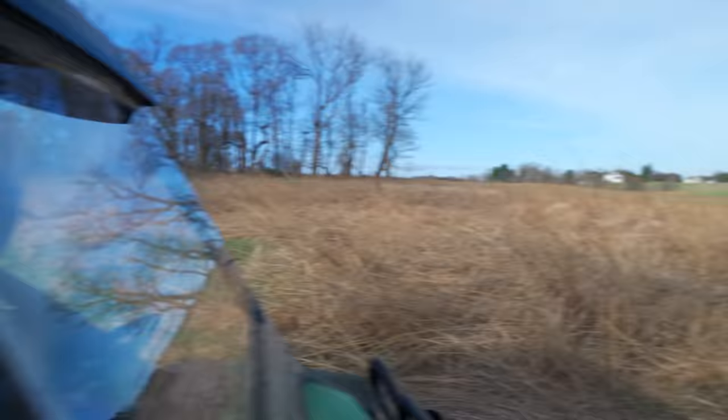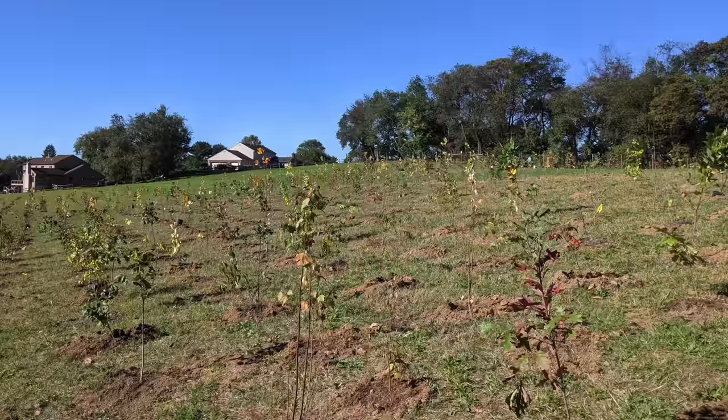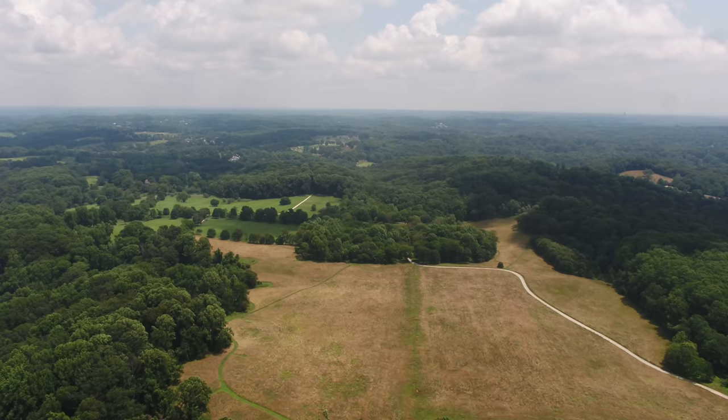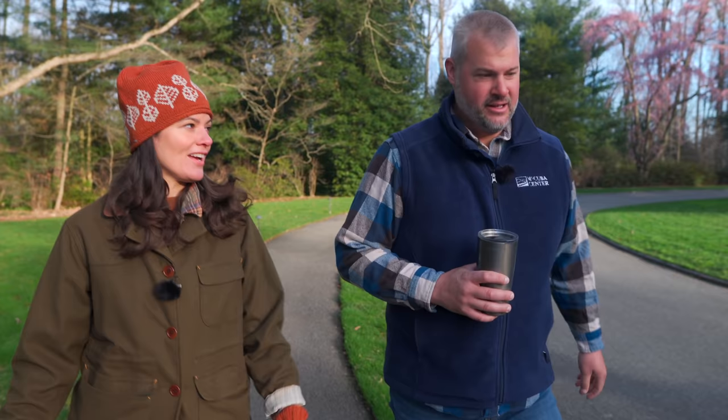One of the long-term programs they are working on is a 100-year-long reforestation initiative in partnership with Westchester University and University of Delaware. As part of their experiment, they are implementing six reforestation methods across six different plots, which will be planted as four different replicates from 2015 to 2024. When all is said and done, they will have 12,000 native trees and shrubs comprising 28 different species across 12 acres.